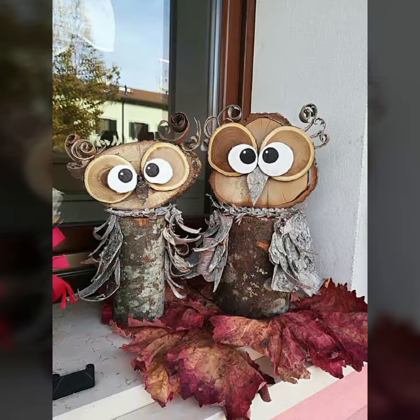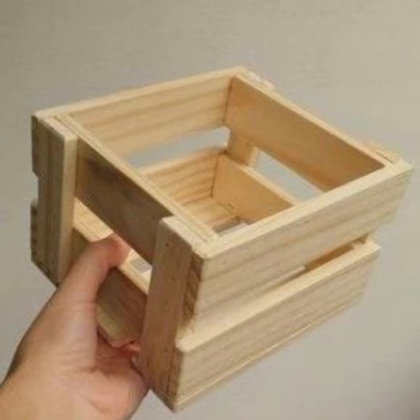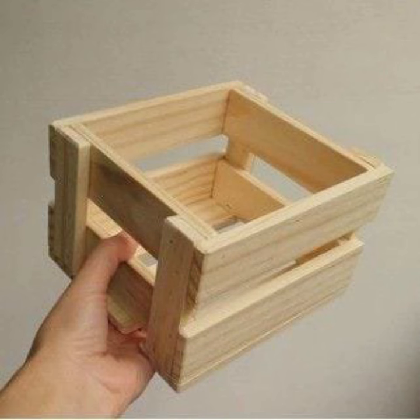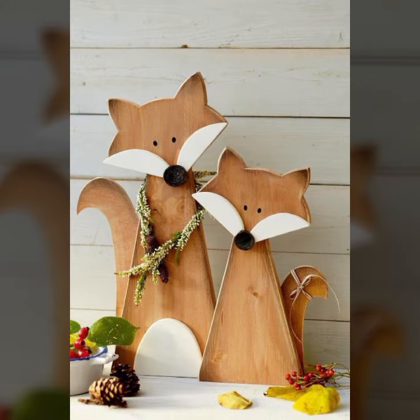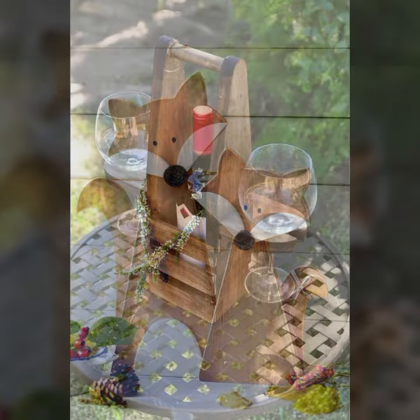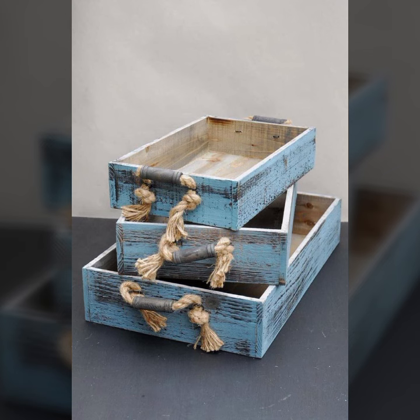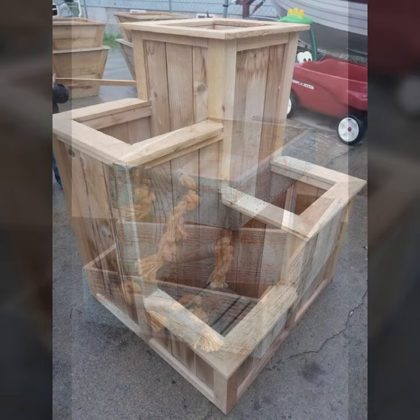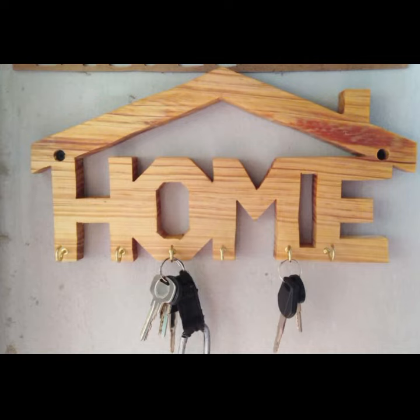If you want to buy these very beautiful objects and stylish decor ideas, I will tell you some website names: AliExpress, Etsy dot com, and Amazon. You can buy these beautiful woodworking items from these websites easily online at a very reasonable, low price.